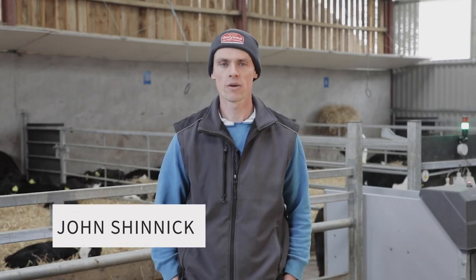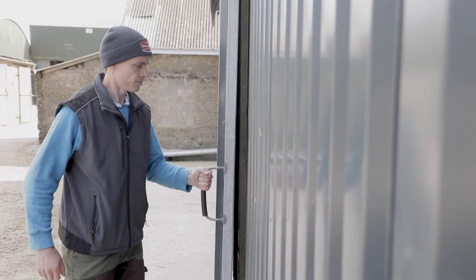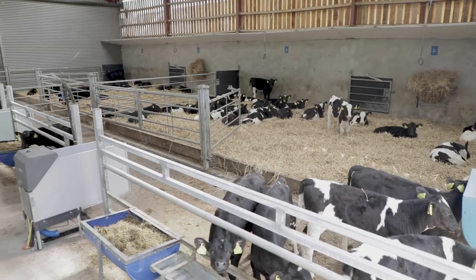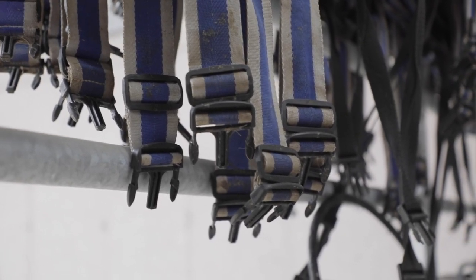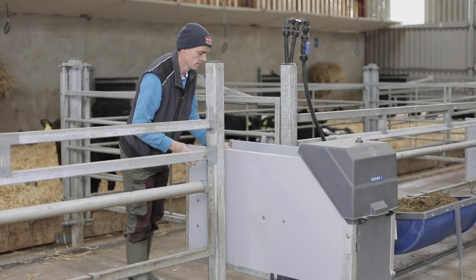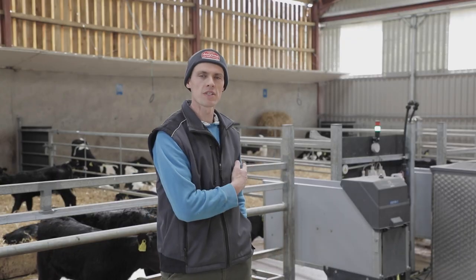Hi, my name is John. I'm living in Fermoy here in County Cork and this is my new calf shed. We moved from our original calf house to this new calf house in 2020. This house holds 66 calves currently and can hold up to 120 calves in total across four individual pens. Calves here range from five days old to 70 days old.